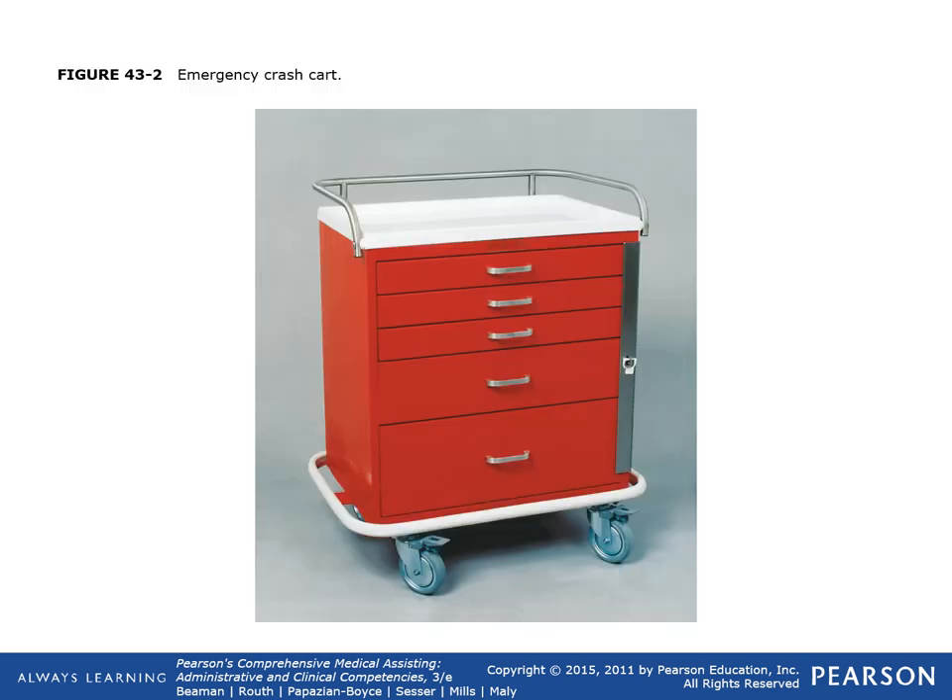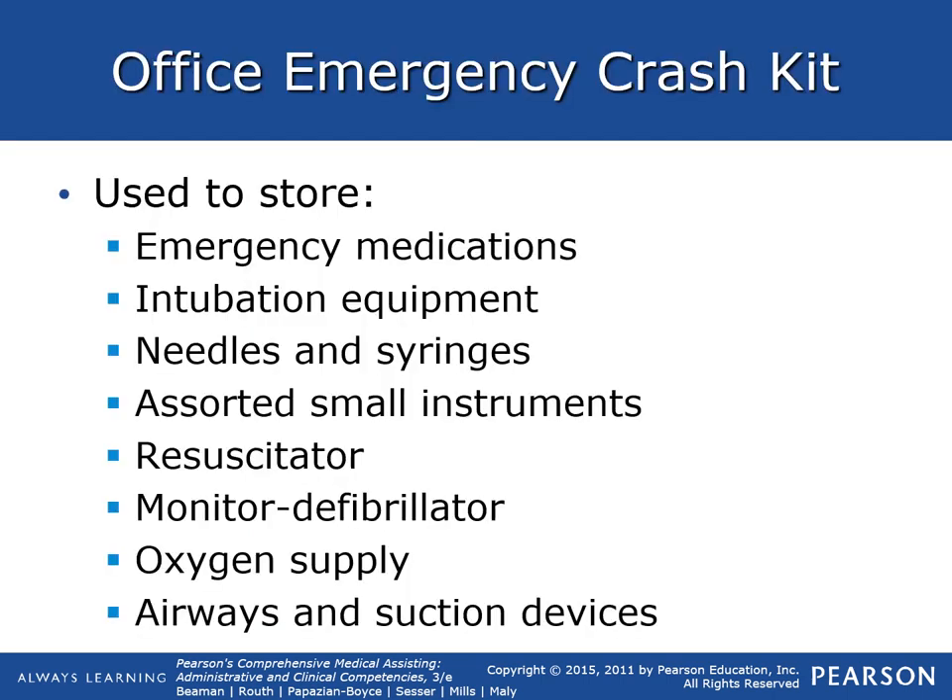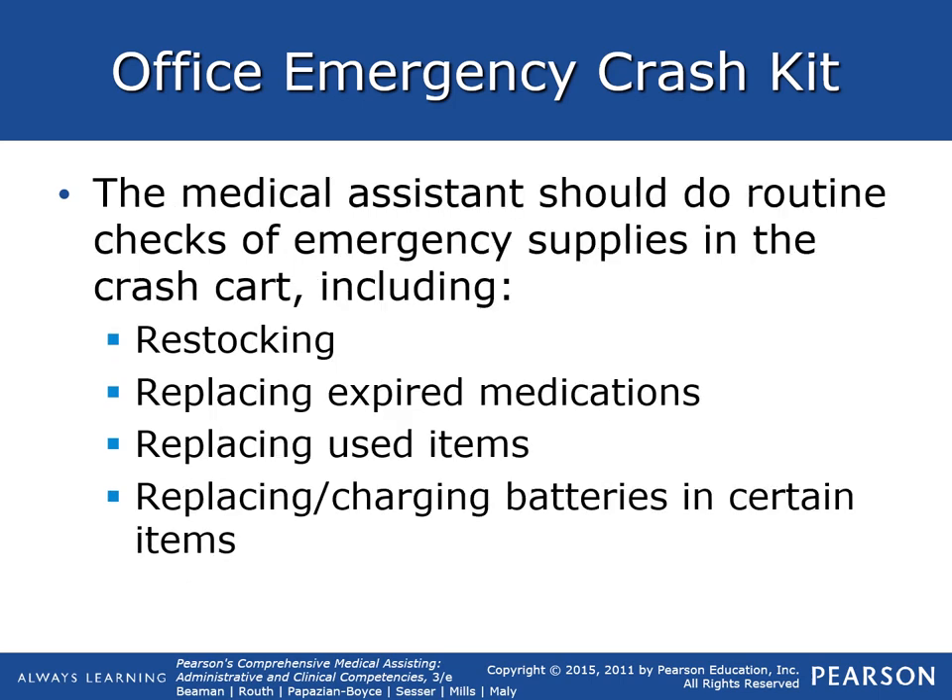The emergency crash cart is used to store emergency medications, intubation equipment, needles and syringes, an assortment of small instruments, a resuscitator, a defibrillator, oxygen, airway and suction devices, and medications for advanced cardiac life support. The medical assistant should do routine checks on the emergency supplies in the crash cart, including restocking, ensuring medications are not expired, replacing used items, and replacing or charging batteries on certain items.